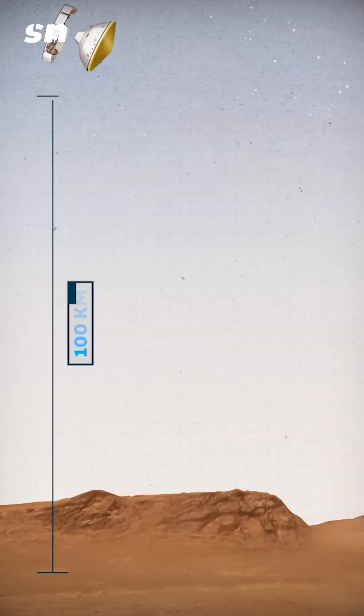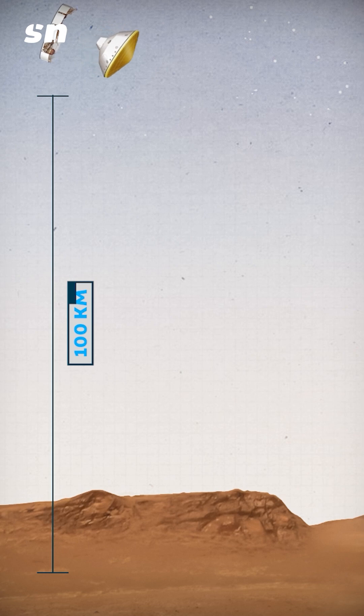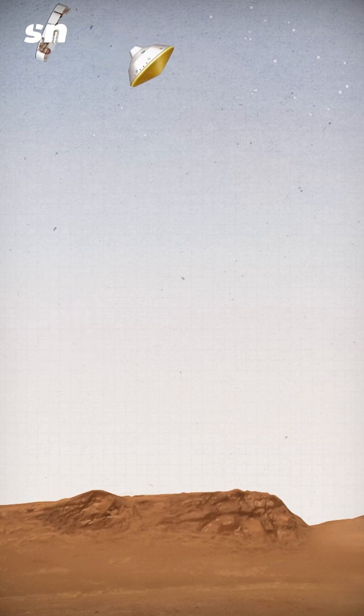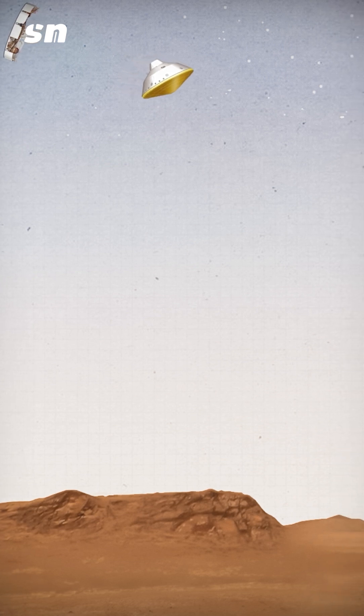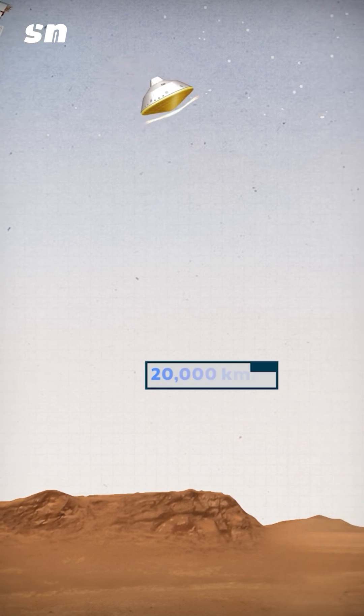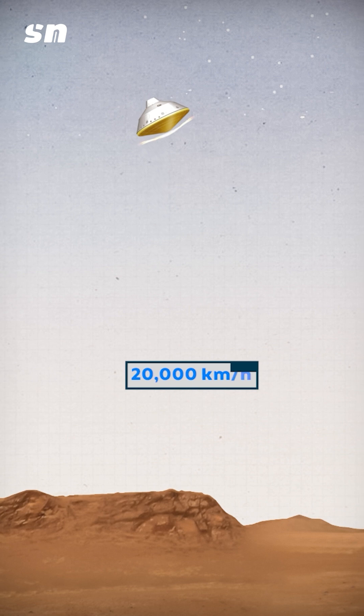The rover was 100 kilometers above the surface of Mars when it separated from the satellite. It takes only 400 seconds to touch the surface. When the rover is 100 kilometers from the surface, its speed is 20,000 kilometers per hour.